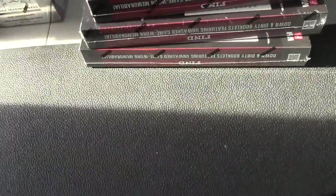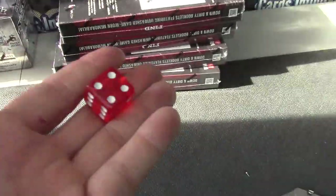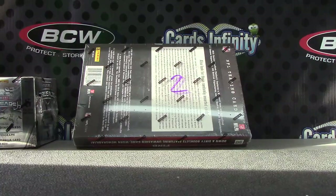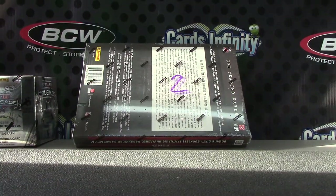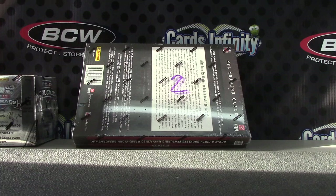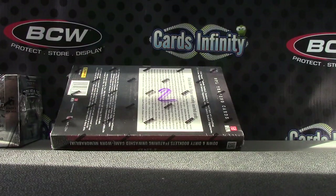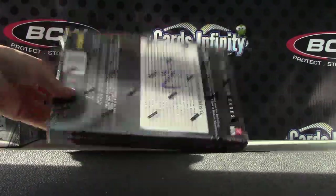All right Kalentz, we're going to do one on top, four on bottom — numbers won't match. 2013 Playbook Football, here we go.